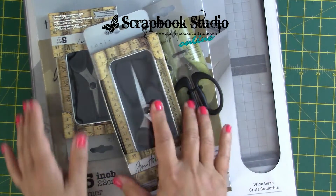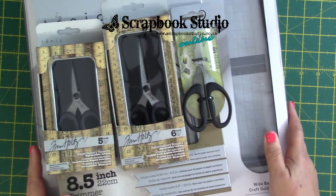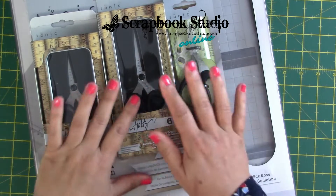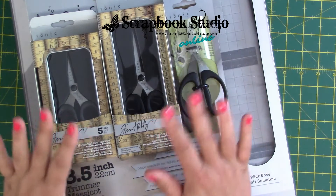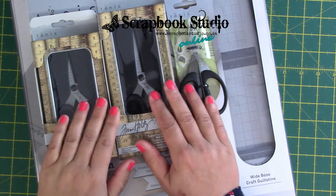We wanted to walk you guys through a couple of our favourite Tonic tools. We've received top-up stock of some of the Tim Holtz scissors. Unfortunately, the big ones still are not available and this is a worldwide shortage.